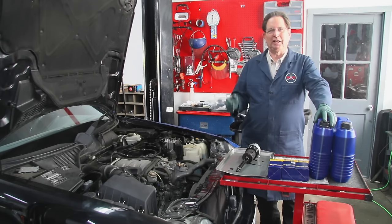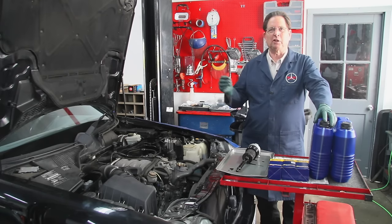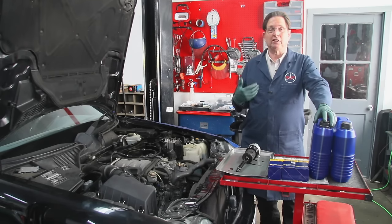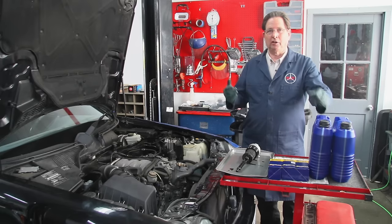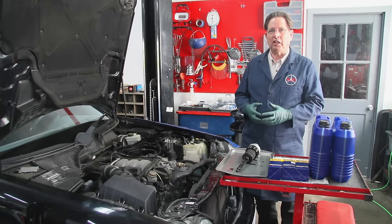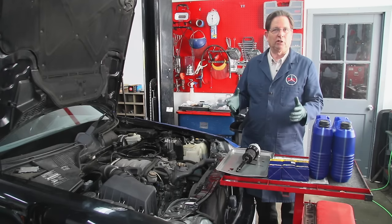I've had so many emails over the last 20 years: Kent, what do you recommend for oil? Kent, what do you recommend for oil change intervals? Remember, a lot of this is my opinion — this is what I do with my own cars. I don't have any hard scientific facts to support everything I'm going to say in this video. But if you think about it logically, nothing I'm going to say is going to do harm.